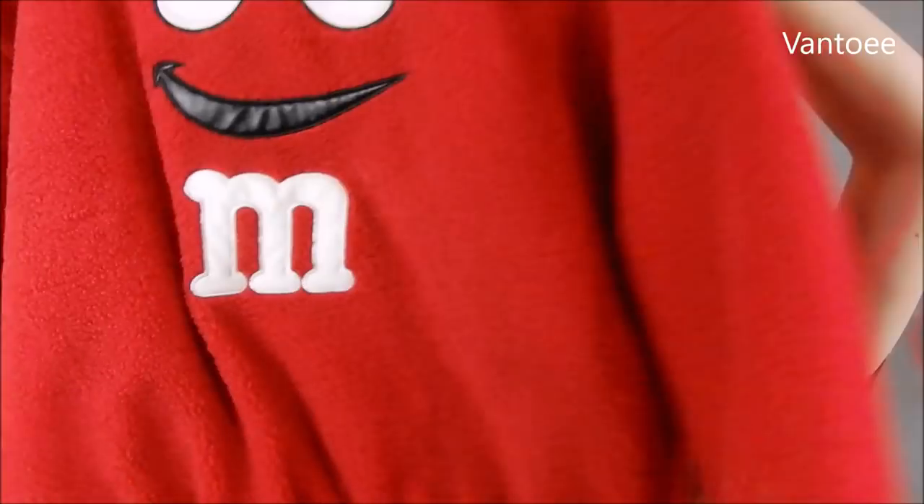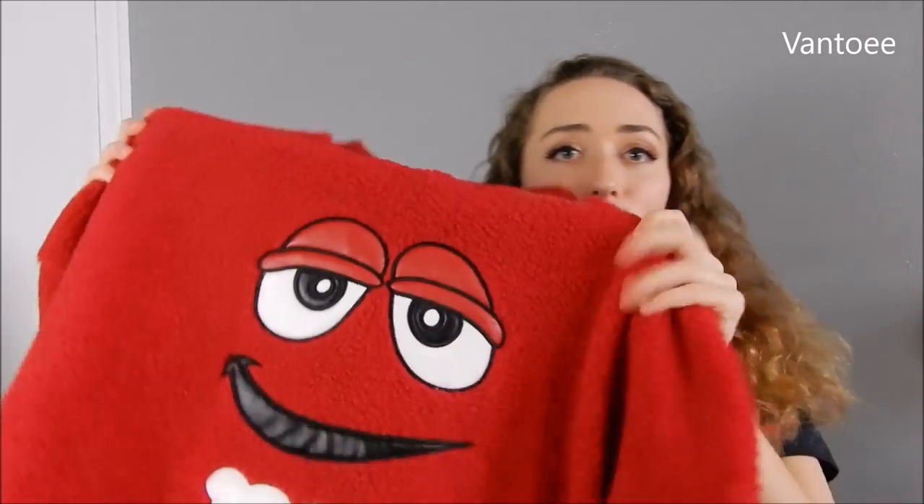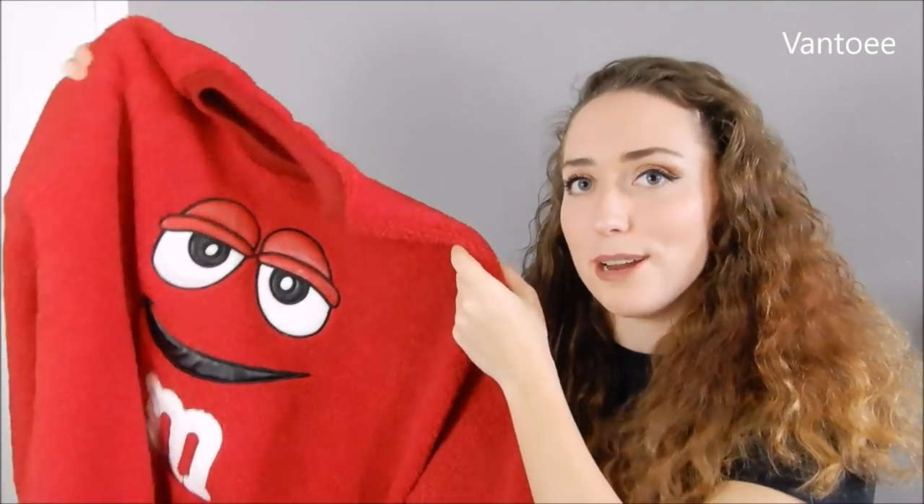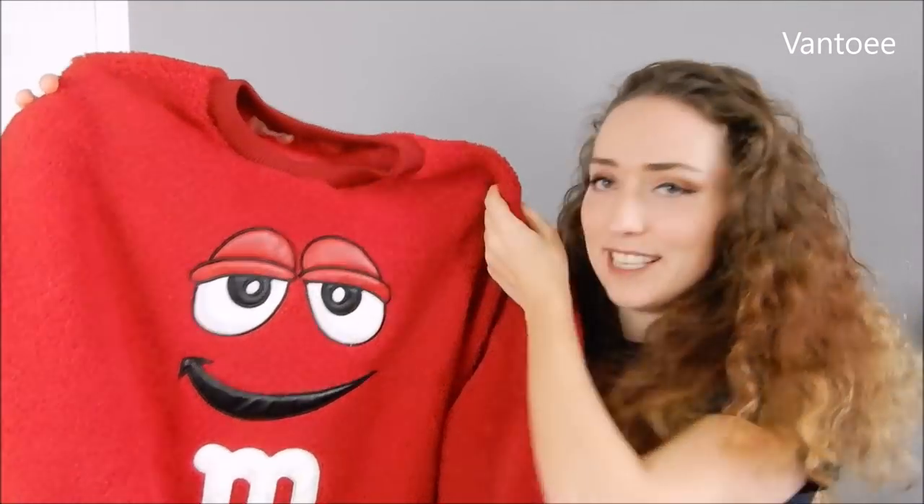I'm not quite sure which is my favourite, the one you just saw or this one. It is a fluffy red M&M jumper — like come on. It's very big, I think it's one size or even if this is the small, it's meant to be big. Just throw a pair of leggings on, this over the top, and you're good to go. It's quite a statement — it's a big jumper and it's very, very bright. But isn't it just amazing?